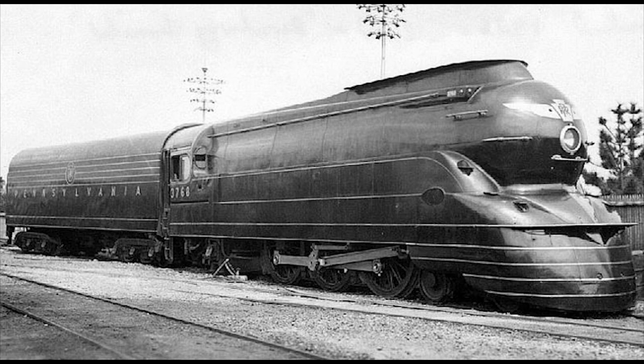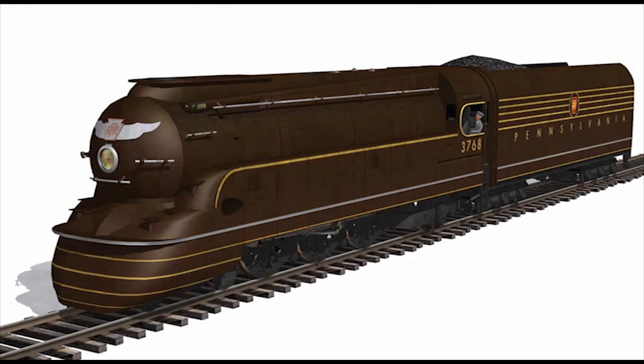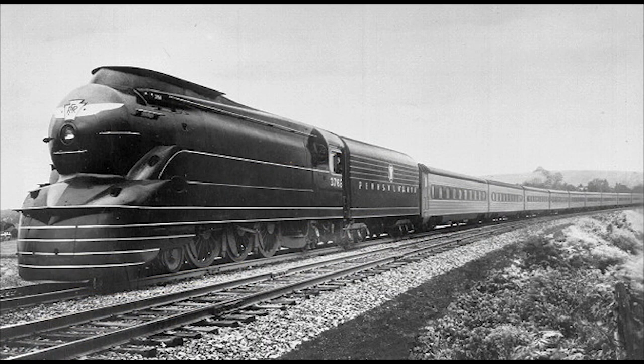Its streamlined casing was designed by Raymond Loewy, which concealed most of the locomotive's functional components, giving it a very sleek and aerodynamic appearance. As a result, the 3768 was nicknamed the Torpedo. At first it was painted bronze after receiving its new streamlining, but was then later repainted into the Pennsylvania Railroad's dark green livery, which is a much better look for it. While streamlined, it often headed many of the Pennsy's named passenger trains, and for a time it even became the preferred locomotive for the Broadway Limited.